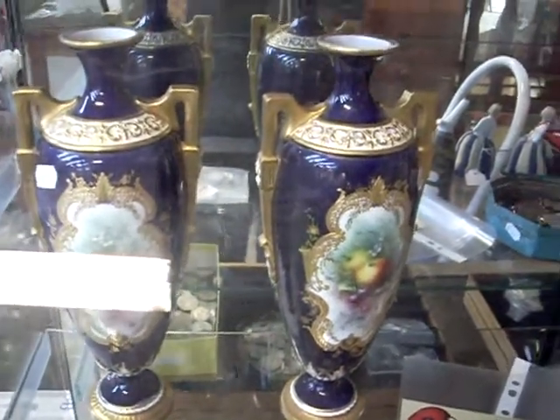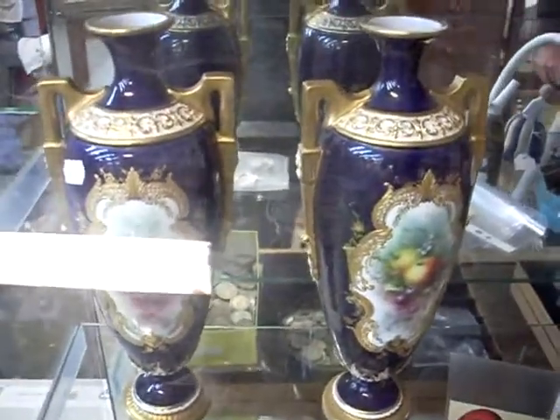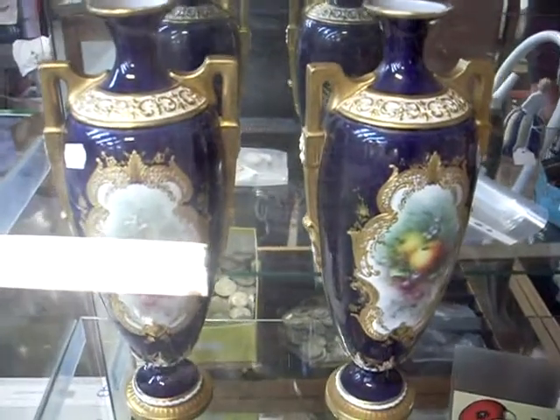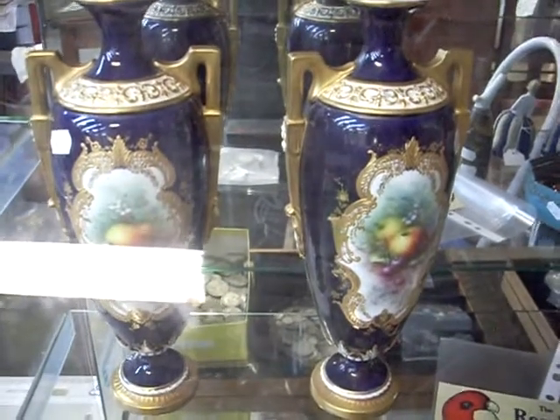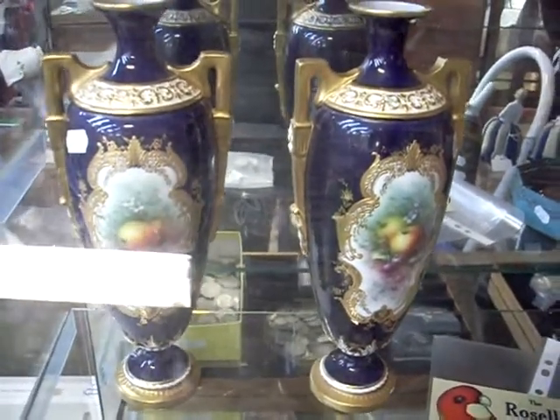Howdy cowdies. Here's a quick little weekly walkabout to show you the cool stuff I got to sell this week. Beautiful pair of Royal Worcester vases painted by Frederick Cheevers, about 1900 give or take. Lovely, lovely things.